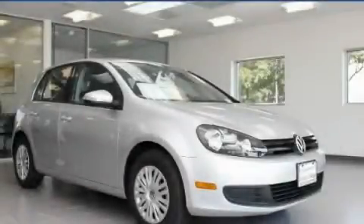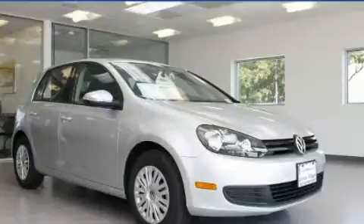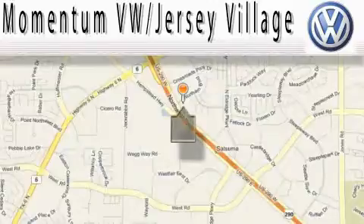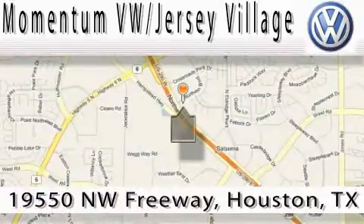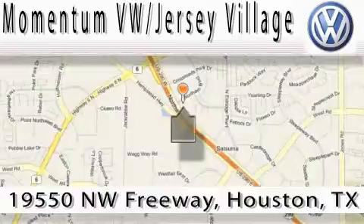This vehicle won't last long at this price. Call and arrange a test drive now. Extreme low pressure sales, extreme friendliness, and extreme fair pricing — that's Volkswagen of Jersey Village, a proud member of the largest dealer chain in Houston.